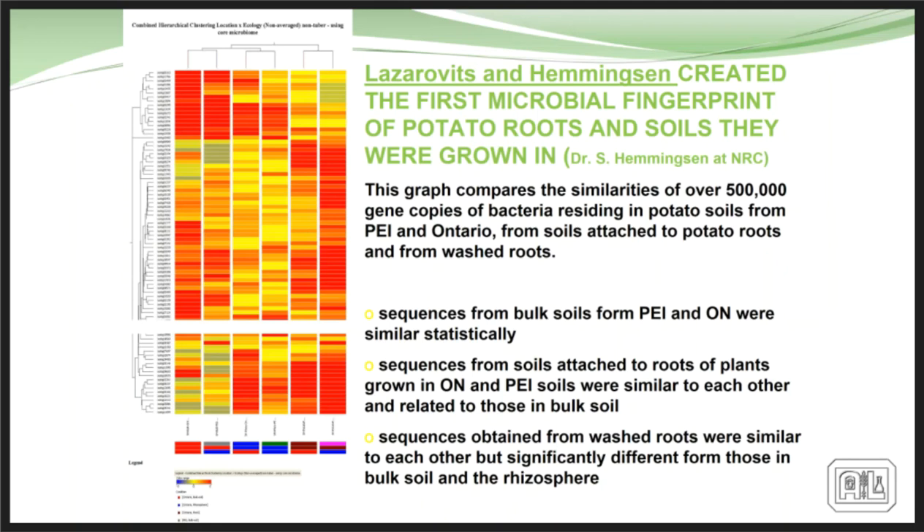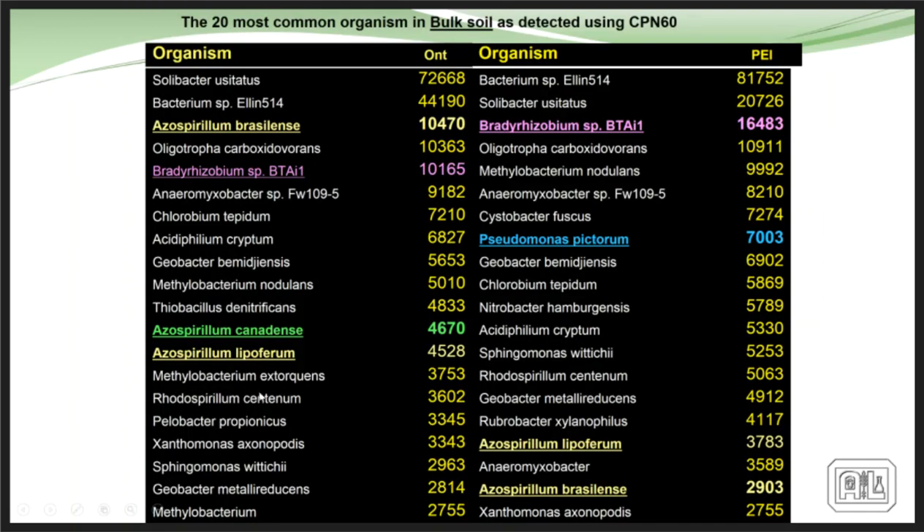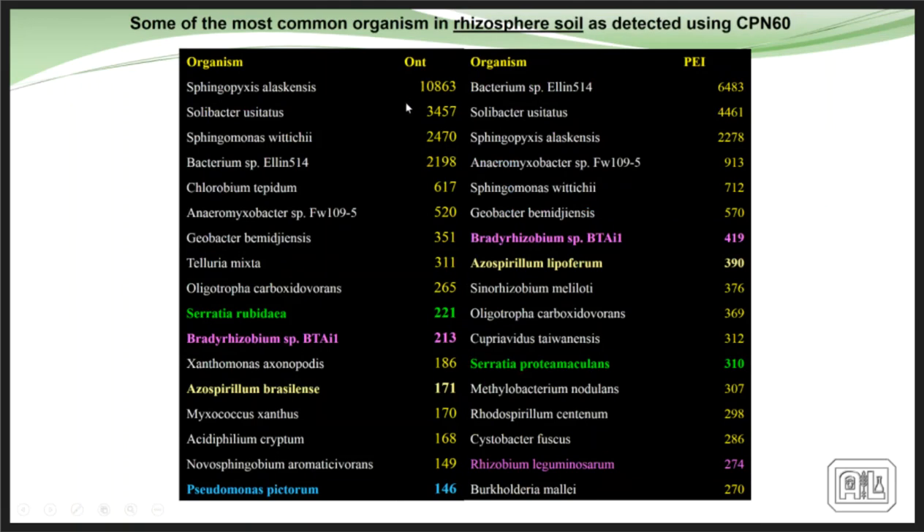Applying that to research on potatoes in Ontario and the Maritimes, they looked at what caused scab and how scab could be controlled in potato soils. They looked at the bulk soil and listed a whole bunch of different organisms — in both soils, although in different combinations, the same organisms exist. Then they looked at the rhizosphere soil, and just like Hiltner found, there's a completely different combination of these organisms in the rhizosphere. They also looked at what's going on inside the plant — how many of these organisms actually get in as endophytes.